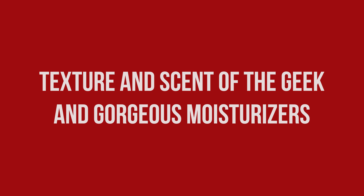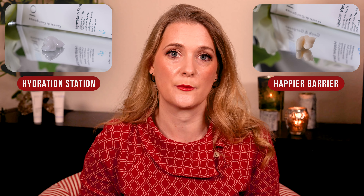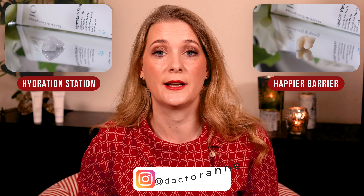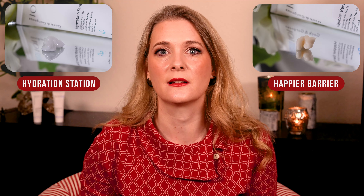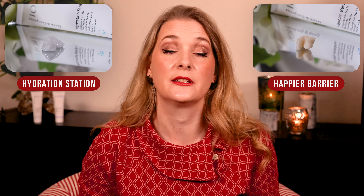The first thing you'll notice is that Happier Barrier has a peachy color when it comes out of the tube. It also feels a little firmer but is still light enough to spread easily. Hydration Station is light and feels even lighter, almost like a gel formula. Both have no immediately noticeable scent, but if you go real close and sniff you get a whiff of something a little earthy, probably from the ingredients as both products are fragrance free.